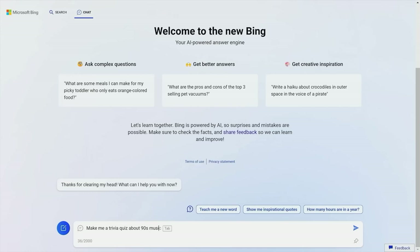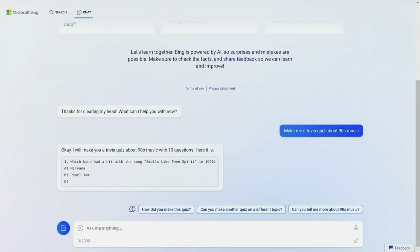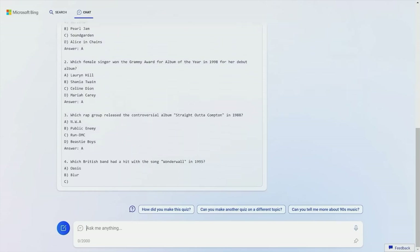What are your thoughts on the new GPT-powered Bing? Let us know in the comments. If you enjoyed this video, drop a like and subscribe to the channel for more informative tech videos like this. See you in the next video!